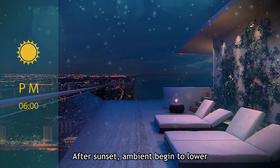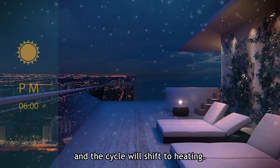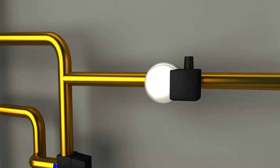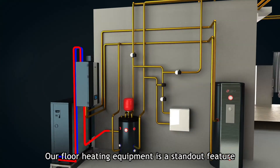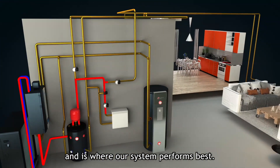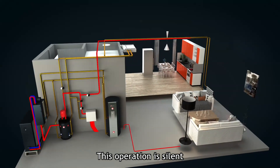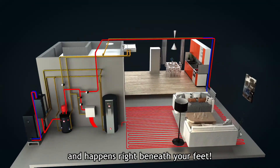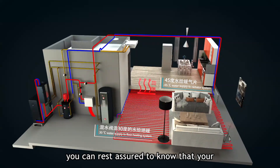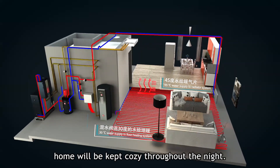After sunset, ambient temperatures begin to lower and the cycle will shift to heating. Our floor heating equipment is a standout feature and is where our system performs best. This operation is silent and happens right beneath your feet. And with its dual temperature zone settings, you can rest assured to know that your home will be kept cozy throughout the night.